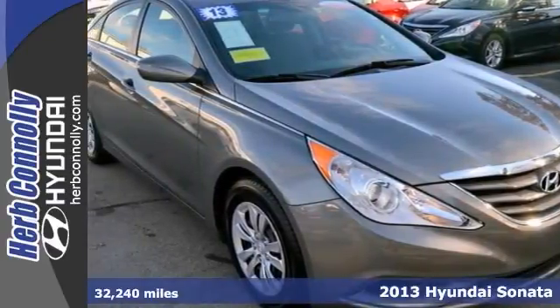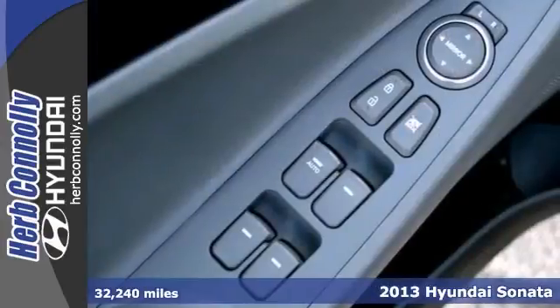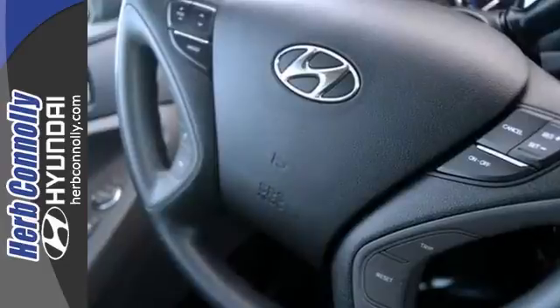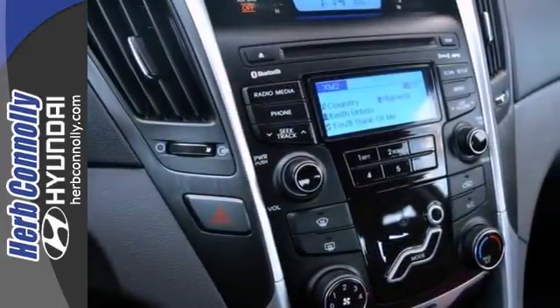It's a 2013 Hyundai Sonata with a clean Carfax. This one comes certified too and it has warranty coverage. It has keyless entry, a multifunction steering wheel, and heated mirrors. This fuel efficient Sonata has stability and traction control, a CD player with auxiliary audio input and Bluetooth.